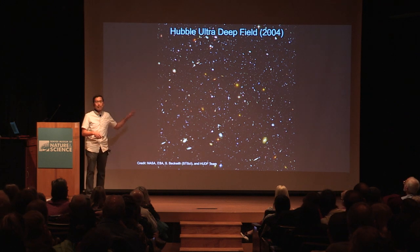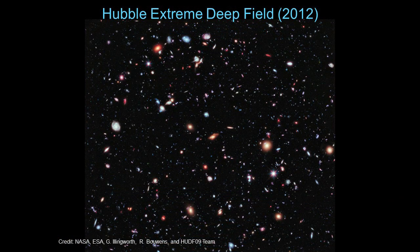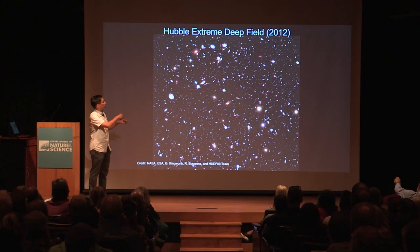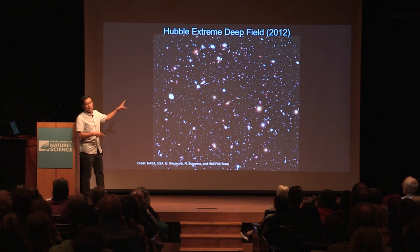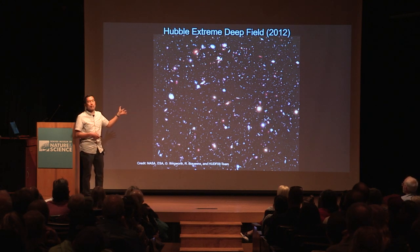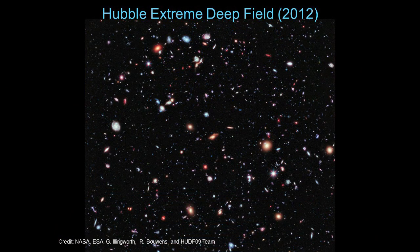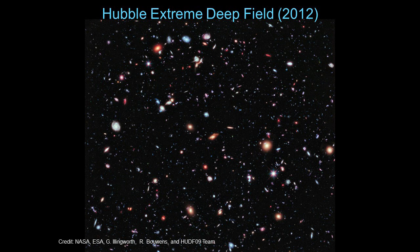The first Hubble Deep Field took 10 days; the Ultra Deep Field took over 100 days' worth of observations. Then there was the Extreme Deep Field — a smaller patch of the Ultra Deep Field — where they zoomed in and found over 5,000 galaxies. So what we're seeing are basically different pencil beams: some very narrow, others wider, like the contractor pencils you might see at Home Depot — all ways of observing one patch of sky, allowing us to see the universe going back in time and in space.